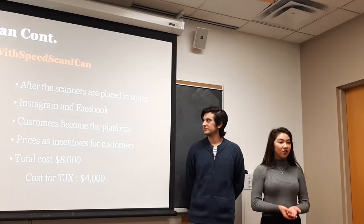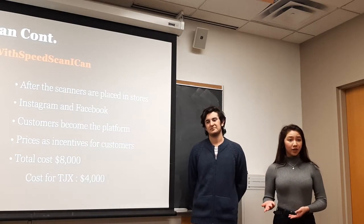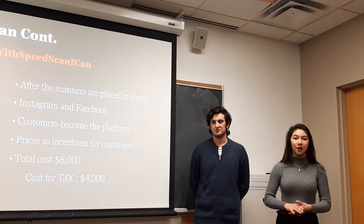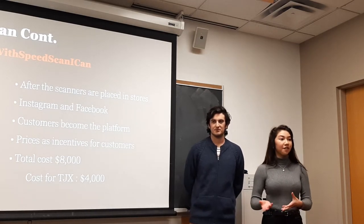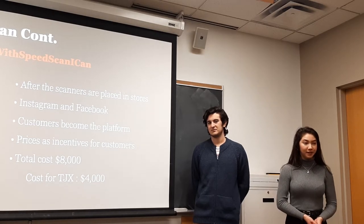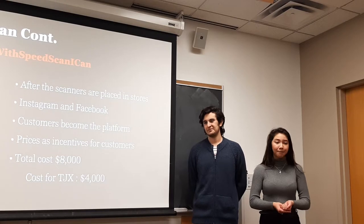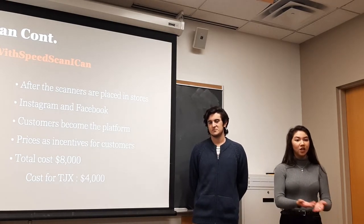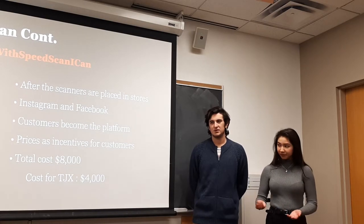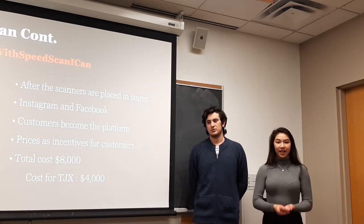Once SpeedScans are installed within the store, we will run the campaign hashtag SpeedScanICAN. There will be in-store banners promoting this campaign, incentivizing customers with speed-related prizes such as motorized scooters, to post on their own social media using #SpeedScanICAN with photos of them using the SpeedScan and sharing their experiences. This is a very cost-efficient campaign since customers will organically share it with their friends. The total cost will only be around $8,000, split 50-50 with TJX.